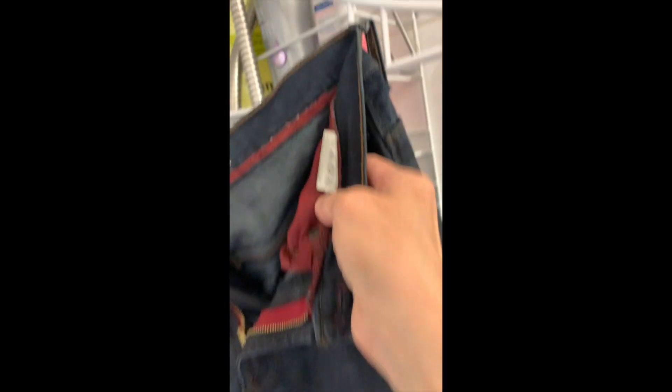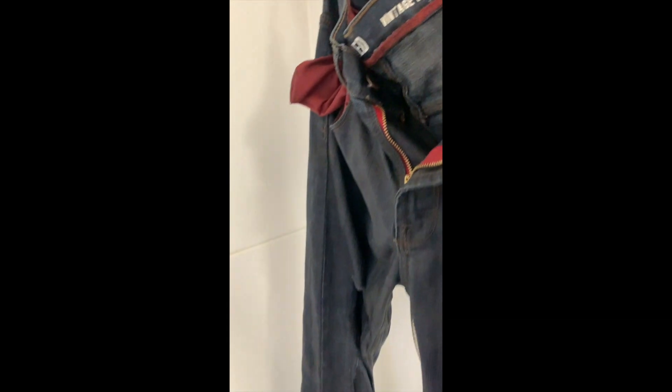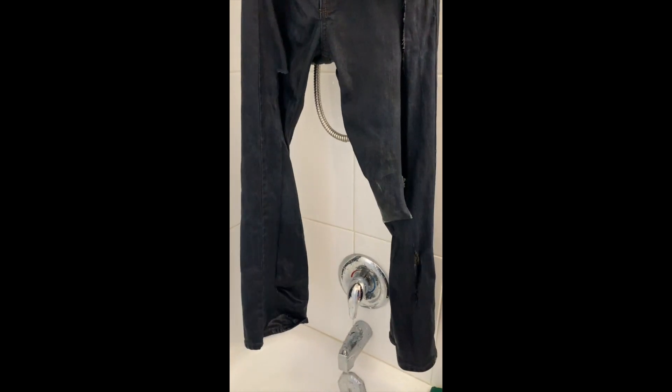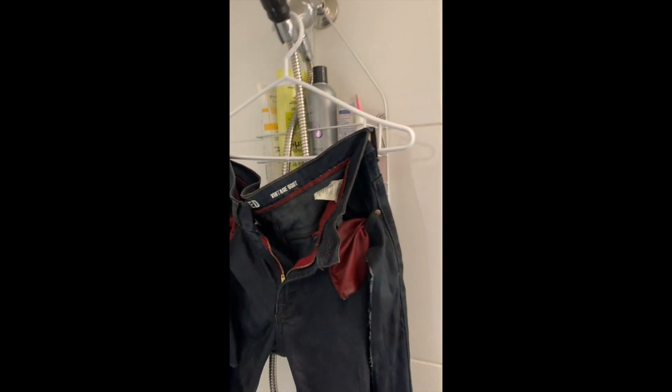I'm just going to look and see. This is the tag — so 30-30, 98% cotton, 2% spandex, made in Bangladesh. So they're pretty close to raw — if they didn't have the spandex. But I'm pretty happy.